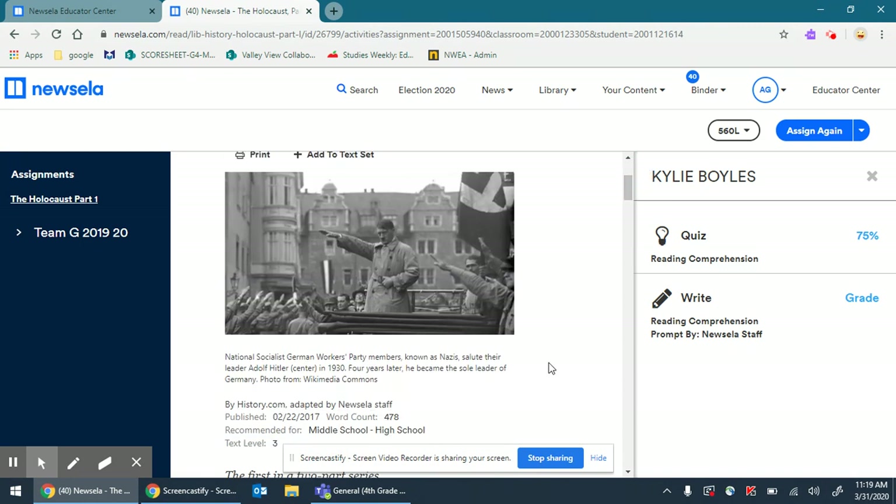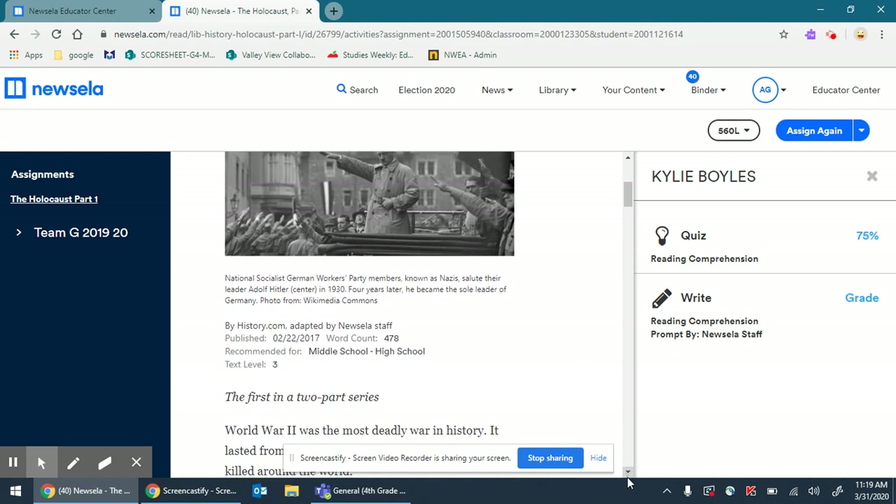I'm going to look at the picture here. National Socialist German Workers Party members, known as Nazis, salute their leader Adolf Hitler, who's right here. In 1934, years later, he became the sole leader of Germany. I'm going to hear that name a lot — I'm going to hear Hitler, I'm going to hear Nazis — in my mentor text, Number the Stars. So I know I need to understand.